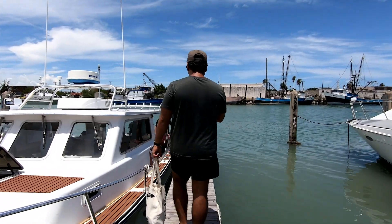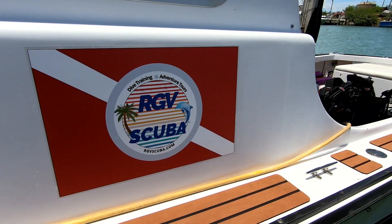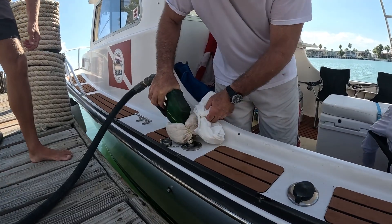9 a.m. on a Saturday morning in Port Isabel, packing up for our second dive with RGV Scuba. To complete the scuba diving certification, first stop is the gas station because this trip is going to be a long one.